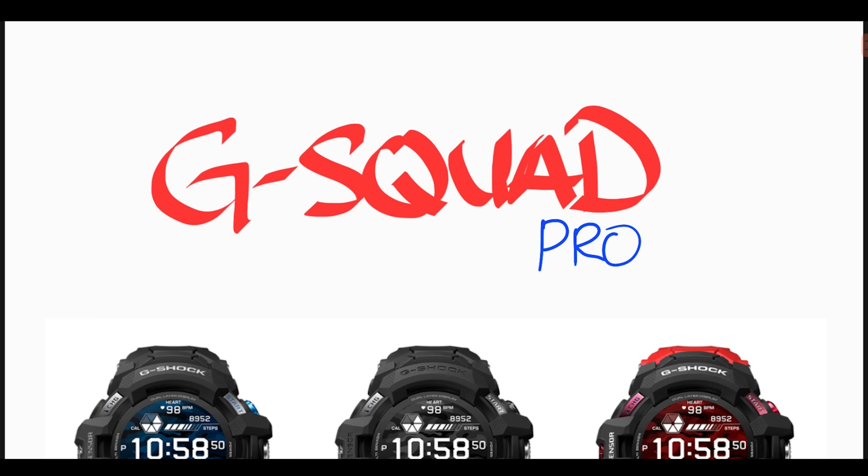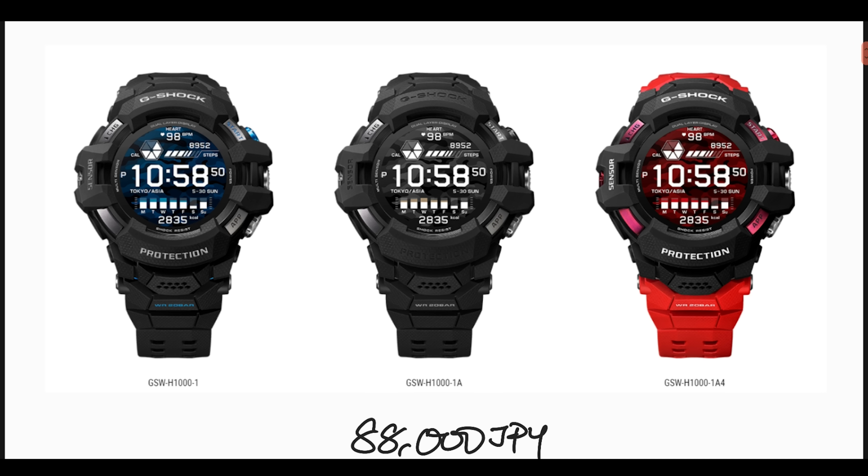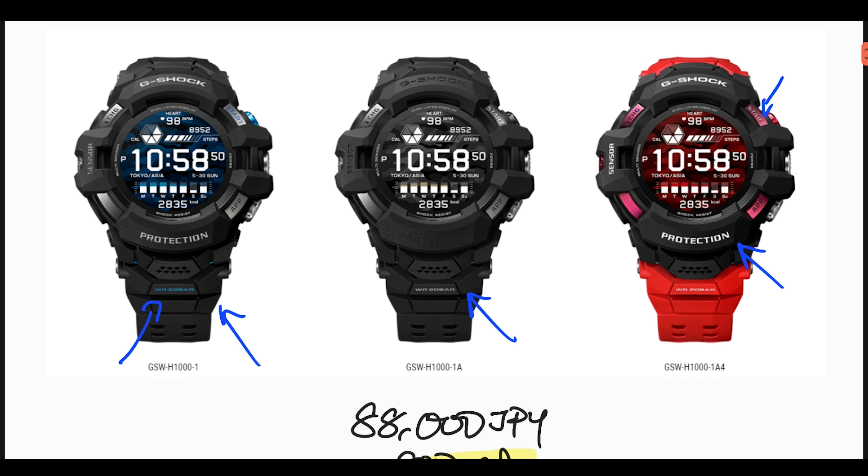Starting with the G-Squad Pro Series — we have seen this for a few months now and it's finally being released for May. There are three variants: the GSWH-1000-1 with black and blue color accents, the GSWH-1000 in all black, and the GSWH-1000-1A4 in my favorite color red, with red straps and red accents on the buttons and bezel. I've got one on order and it's currently in pre-order in Japan, expected to release on May 15th.